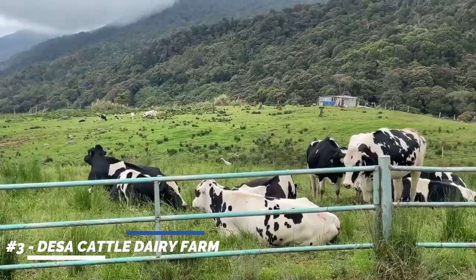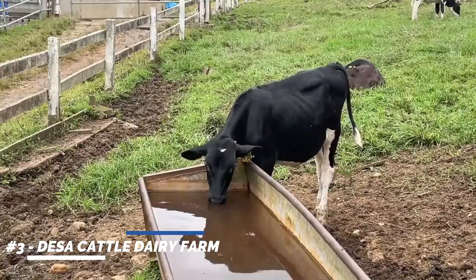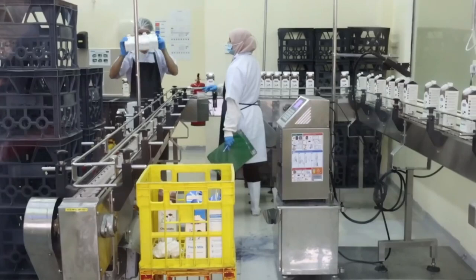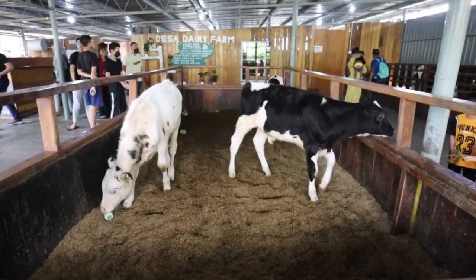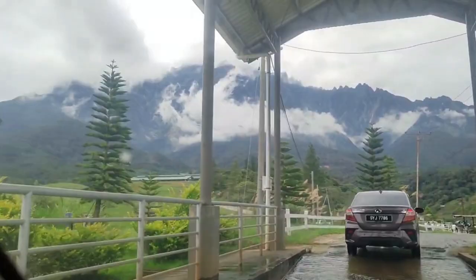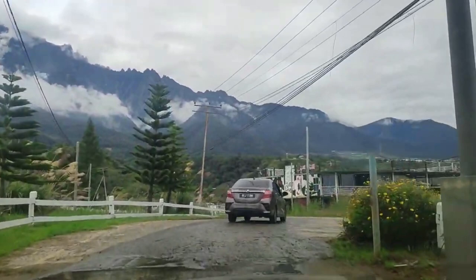Number 3: Desa Cattle Dairy Farm. Known as the Little New Zealand of Sabah, the Desa Cattle Dairy Farm offers a unique experience in Kundasung. Interact with the dairy cows, witness the milking process, and taste fresh milk and dairy products. The farm's scenic location amidst rolling hills adds to its charm.